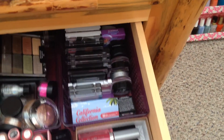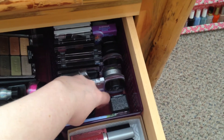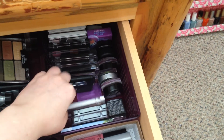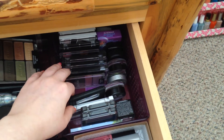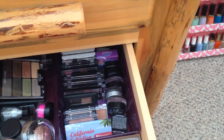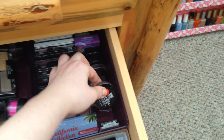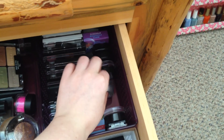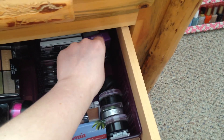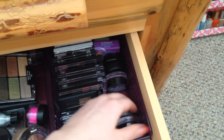This drawer has all of my smaller eyeshadow palettes and eyeshadow singles. I have some CoverGirl ones, ELF, Maybelline, and Wet n' Wild palettes. For the individual singles I have a BH Cosmetics one, a Wet n' Wild single, a Maybelline Color Tattoo, L'Oreal Infallibles, another Color Tattoo, an Ipsy one by Two Cosmetics, and a NYX one, plus some other random ones in the back.